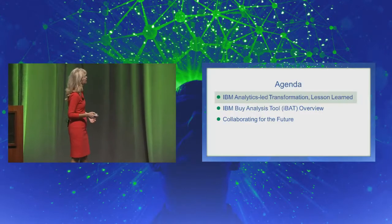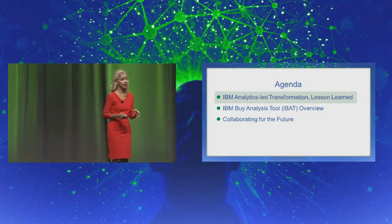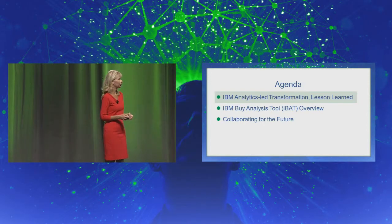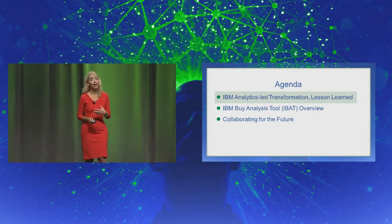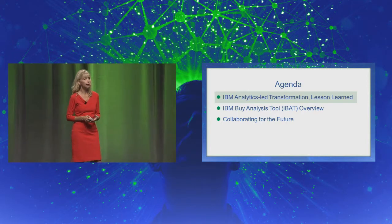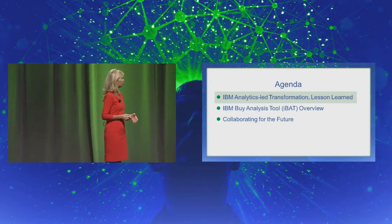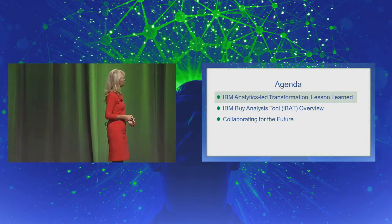As Steve and Manny talked to you about how they use analytics at Intel and Schneider yesterday, I wanted to share with you our transformation — how we've leveraged analytics in our supply chain and some of the lessons learned, along with the case study of the IBM Buy Analysis Tool that Laura referenced — and I'll close with how we would wish to collaborate for the future.